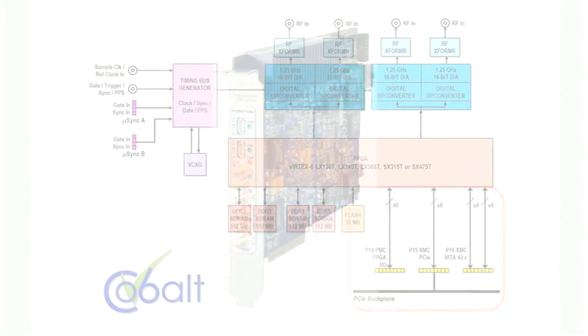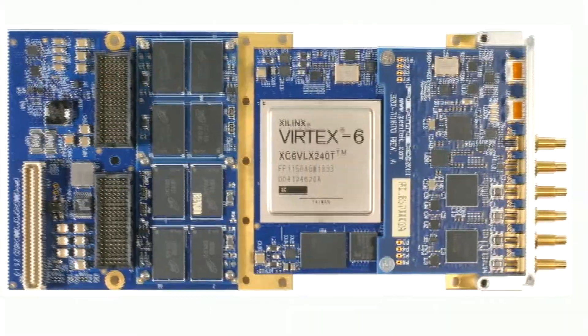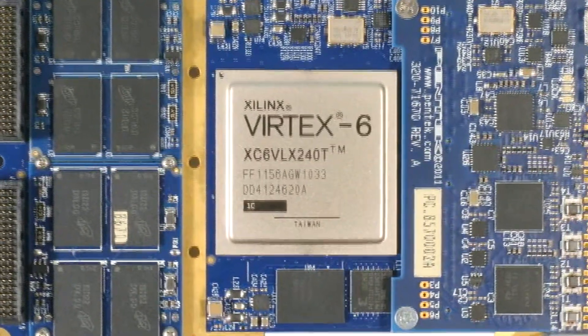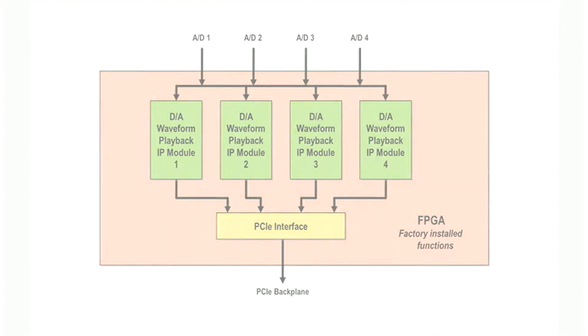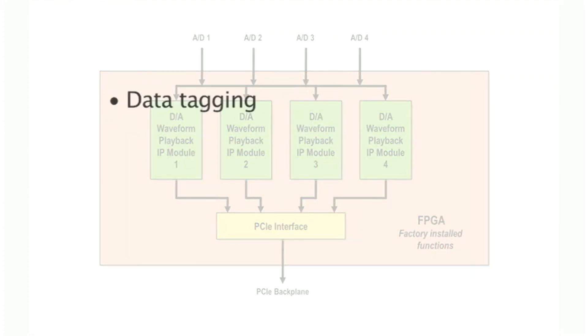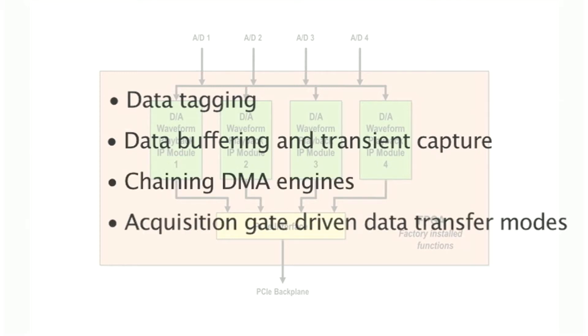While the 78670's FPGA can be an excellent platform for running user-created processing and data manipulation functions, the 78670 ships from the factory with four sophisticated waveform playback modules. These built-in functions allow the board to operate as a powerful four-channel signal generator without having to develop any FPGA IP. Let's take a closer look.